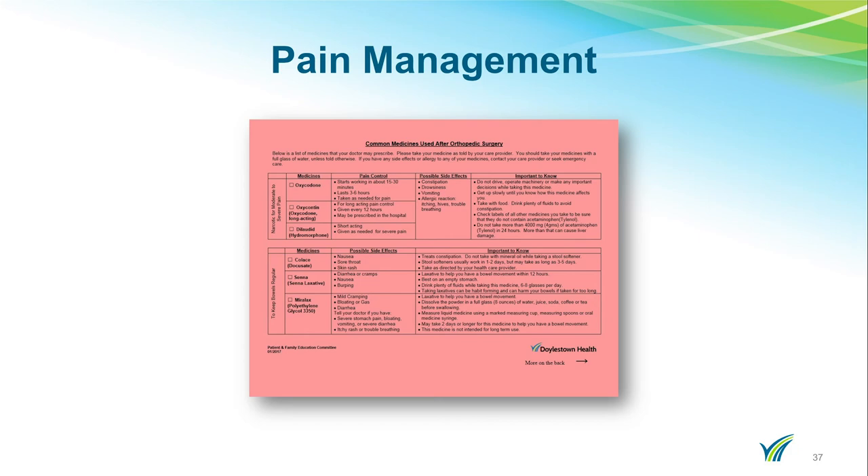Pain medications can cause constipation. You will be prescribed a stool softener while in the hospital and you should continue with this medication at home. If you go longer than three days without having a bowel movement, you need to let your surgeon know immediately. If you are experiencing any other side effects, you should let the surgeon know.